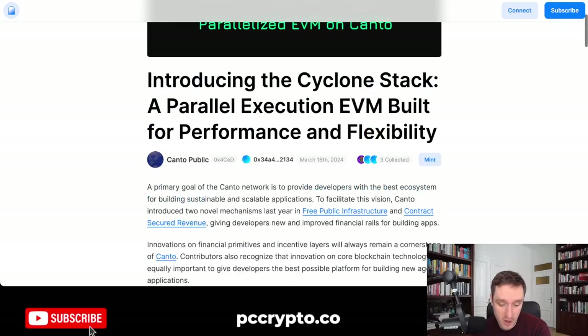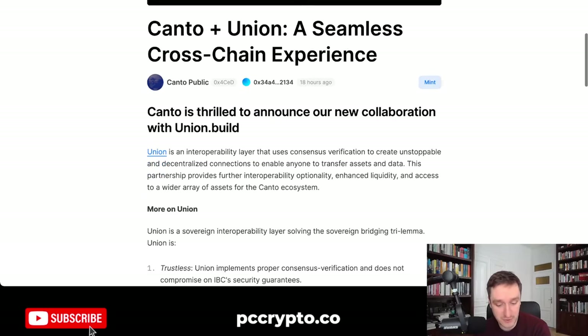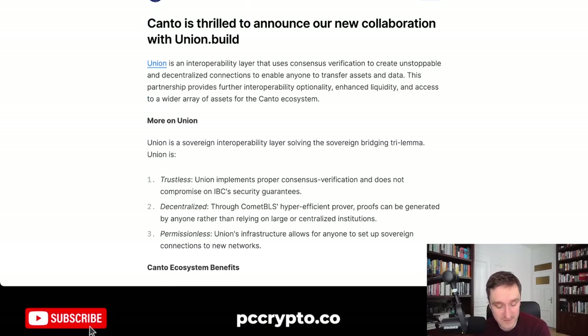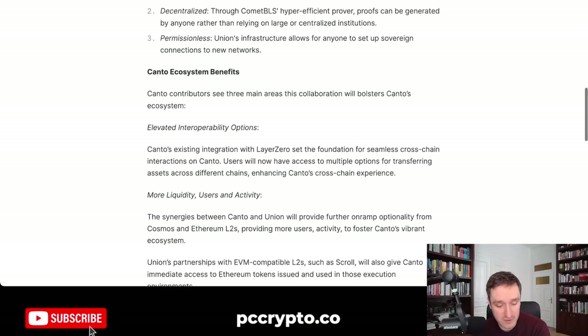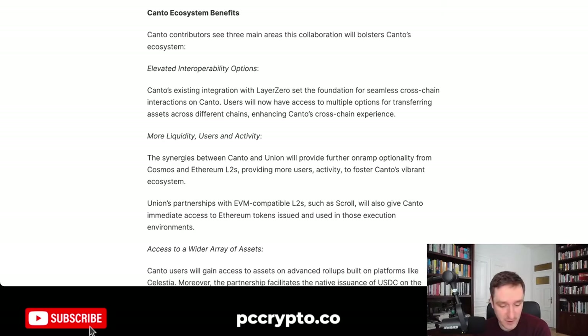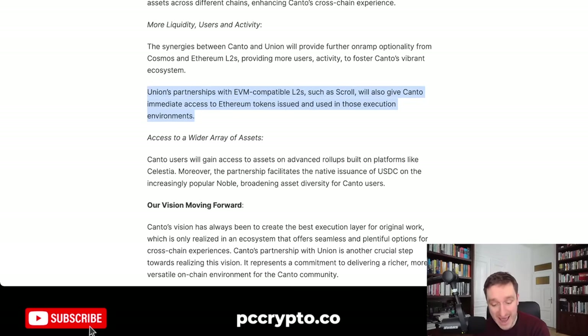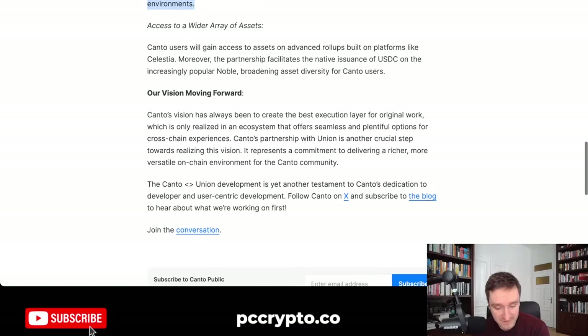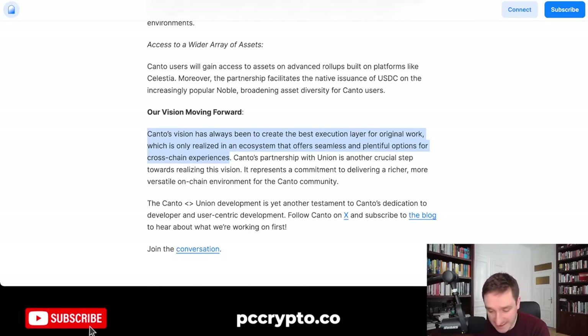Also, just yesterday, Kanto announced a collaboration with Union. Union is huge when it comes to the interoperability layer and is used for other modular blockchains. Union coming to Kanto will elevate its interoperability options — for example, connecting with other L2s such as Scroll to give immediate access to Ethereum tokens issued and used in those execution environments. The main vision is to create the best execution layer for original work, realized in an ecosystem offering seamless and plentiful cross-chain experiences.